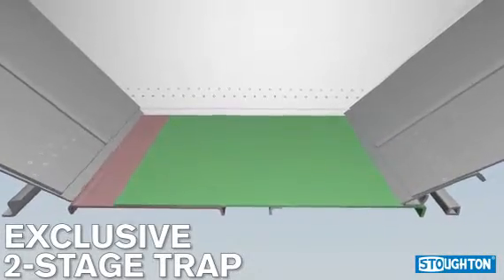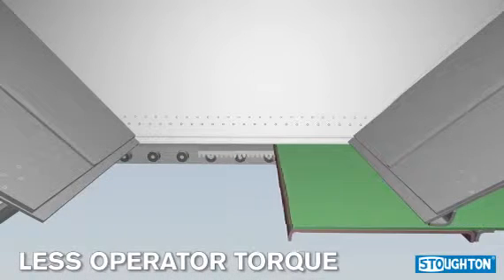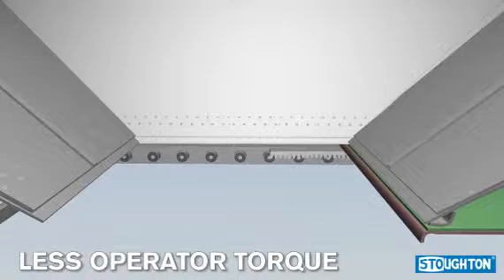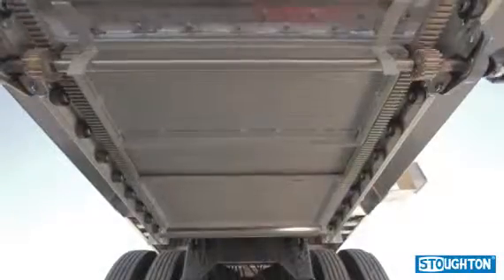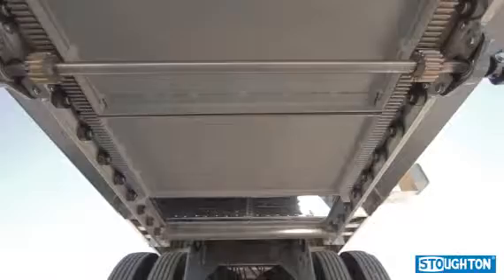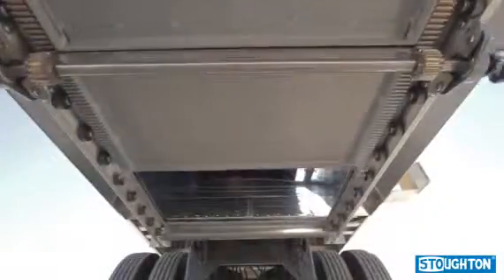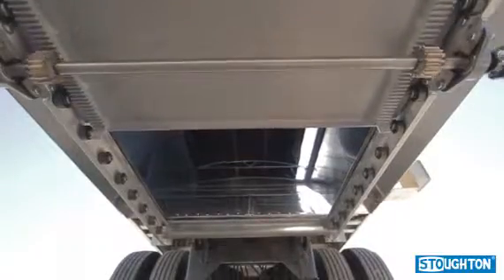Exclusive to Stoughton Trailers Grainhoppers, Stoughton's easy-opening two-stage trap doors feature an innovative yet simple rack and pinion design that substantially reduces the torque required to open doors under load. They are constructed entirely of easy-to-clean, corrosion-resistant materials, including stainless steel doors, aluminum gate frames, and nylon rollers.